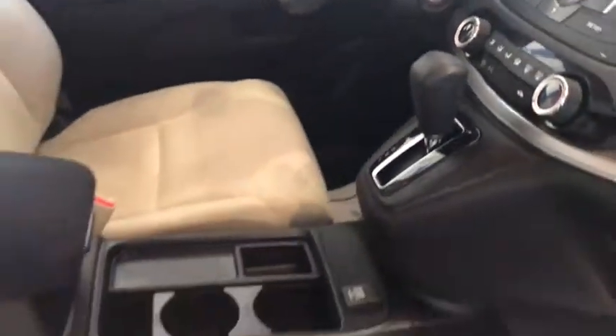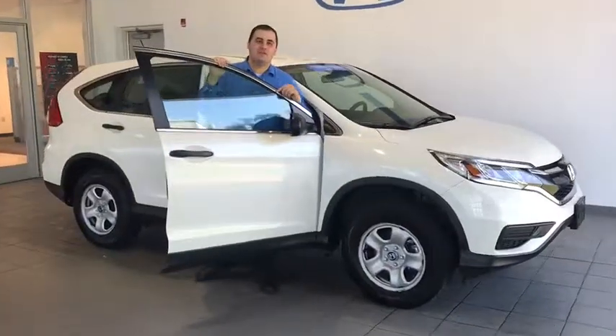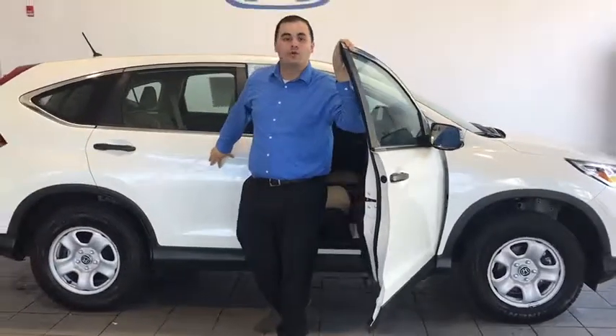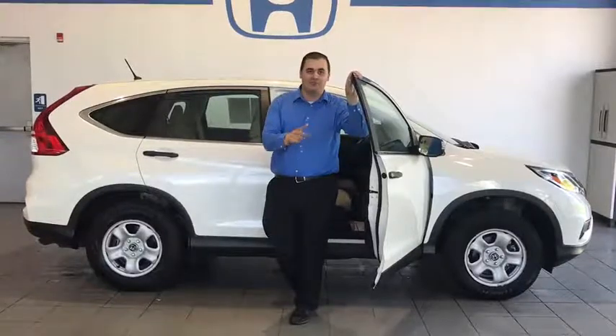The best part about this vehicle is that it is a certified vehicle. If you want to check out this fantastic vehicle, come visit us down here at Delaney Campus, right across from Walmart, or find out all the details by visiting our Delaney Express store at delaneyauto.com.